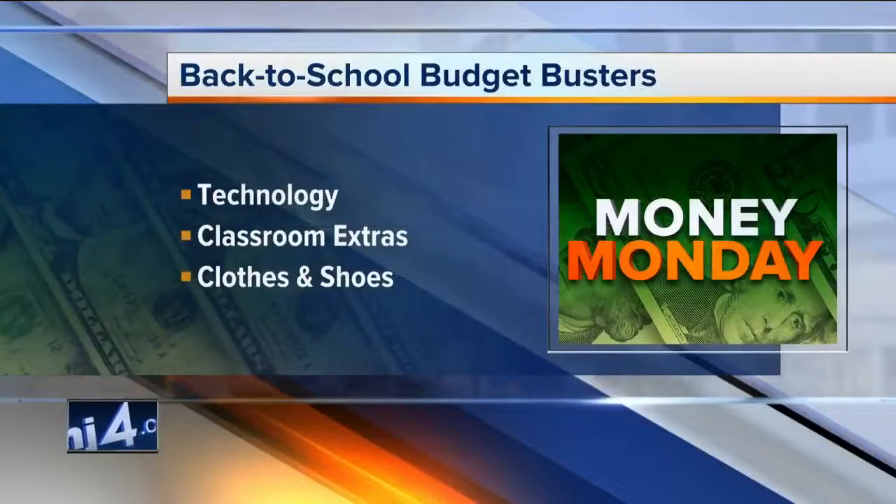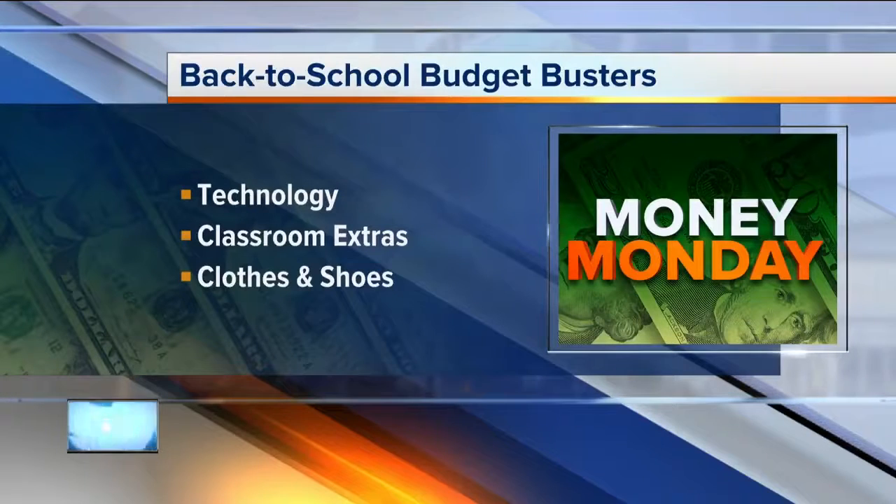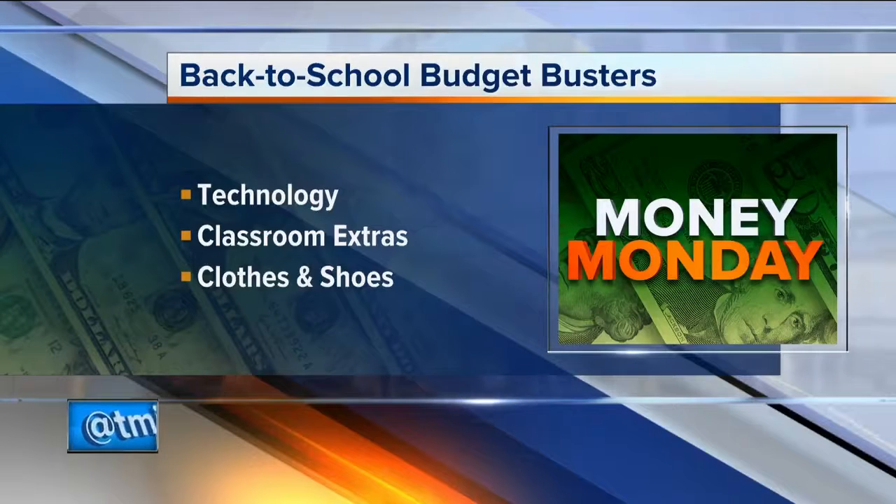The second budget buster is going to be the little things. A lot of kids have their lists of all the required stuff they need to bring in, but then there are the extras — stuff like Clorox wipes to keep the classroom clean. They're supposed to bring that, and it's not required but it's extra. A lot of parents don't know what to give the teacher for a gift around the holidays — Clorox wipes?